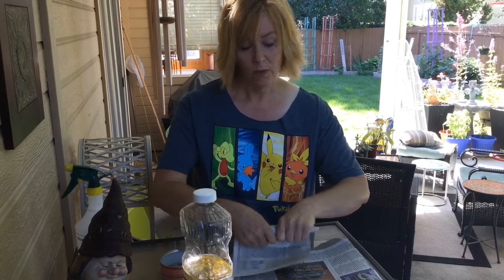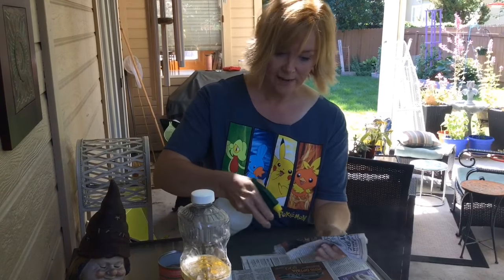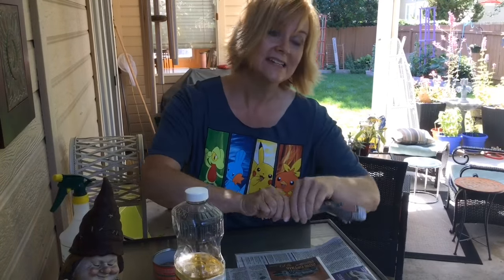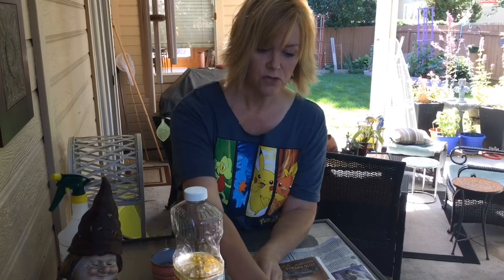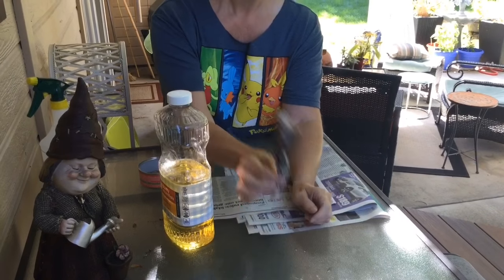They come out mostly at night and they like places that are dark and damp. A trap can be this simple — you can take newspaper, roll it up, and make it damp. Then twist off one end so that when you pick this trap up and there are earwigs inside, they won't fall out the bottom. Place this at the bottom of shrubs or at the bottom of a planter and check them every morning and dispose of it.